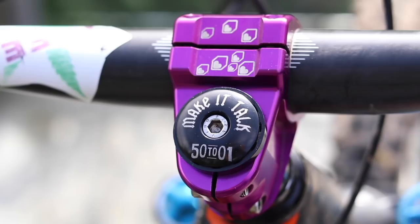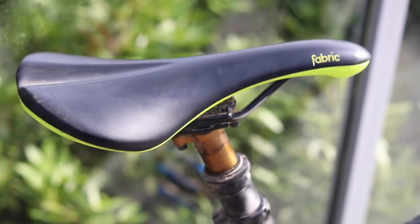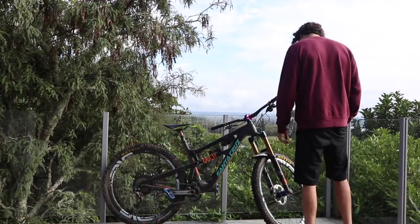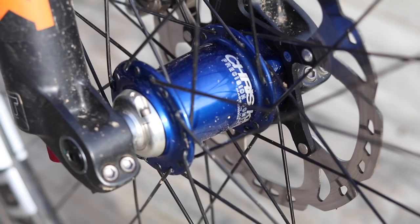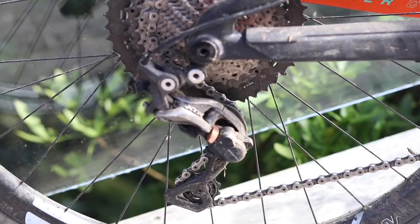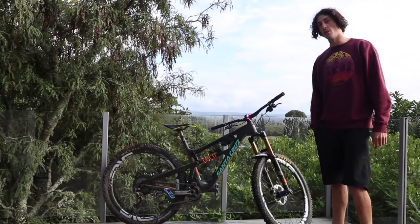What else has it got? The Burgtec bar and stem, Fabric grip and saddle, new Fox Transfer dropper with the invisible cable routing. 160mm, 36 up front, XTR brakes, Chris King hubs, and MRP chainguide.